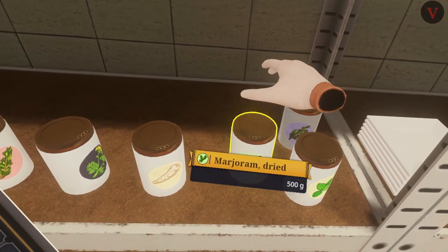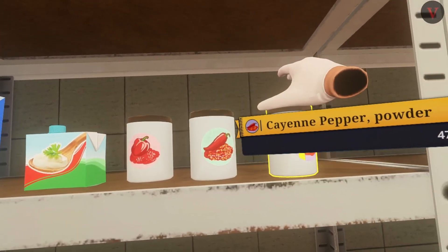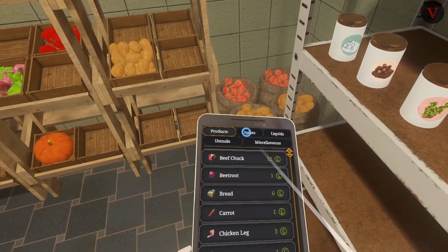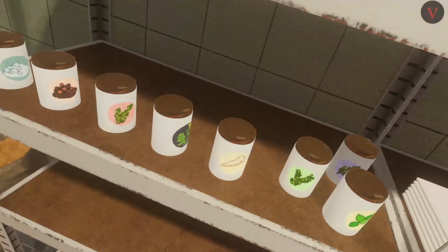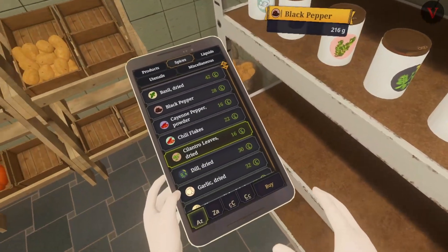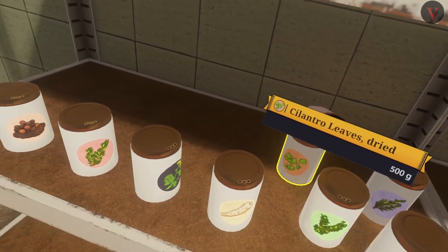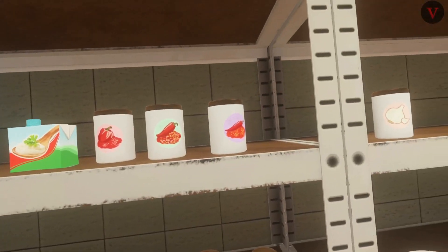Basil - that's the rosemary. So we don't have the cilantro, do we? Let's put this back here in our pile of green things. We're going to have to figure out a way of organizing all those better.